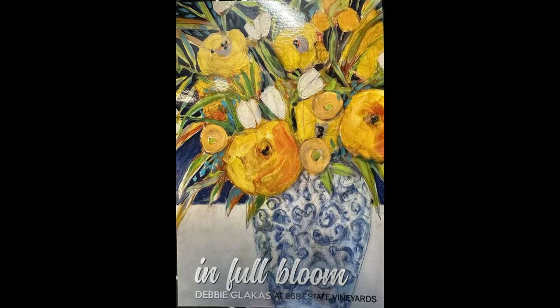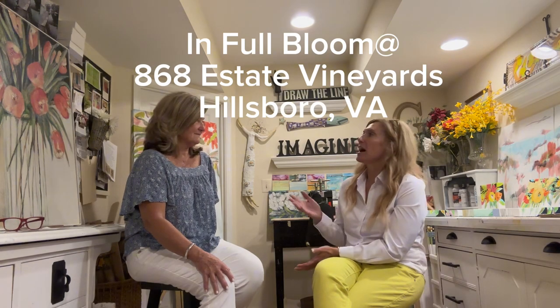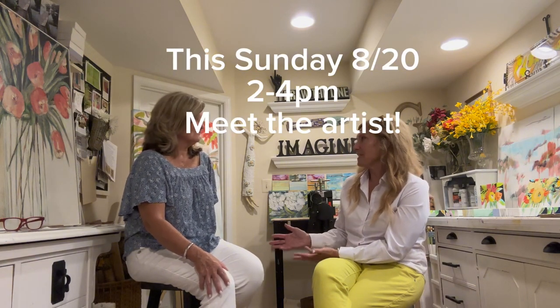Meet local artist Debbie Glacis. You're an artist and you have an art show at the 868 Vineyard. There's a special event coming up this Sunday for a couple of hours where people can meet you and see your artwork.